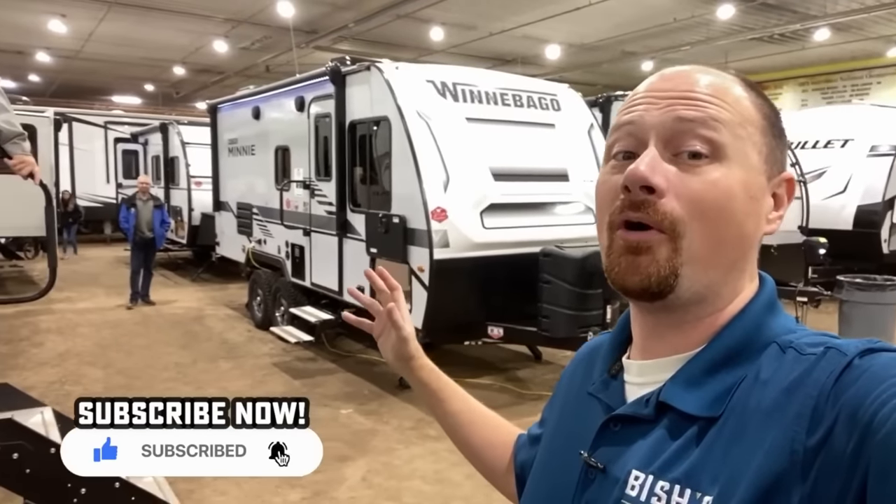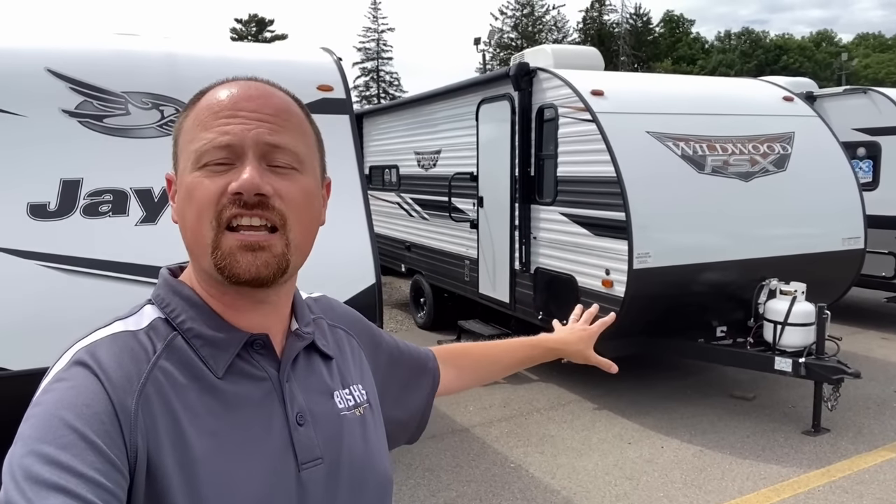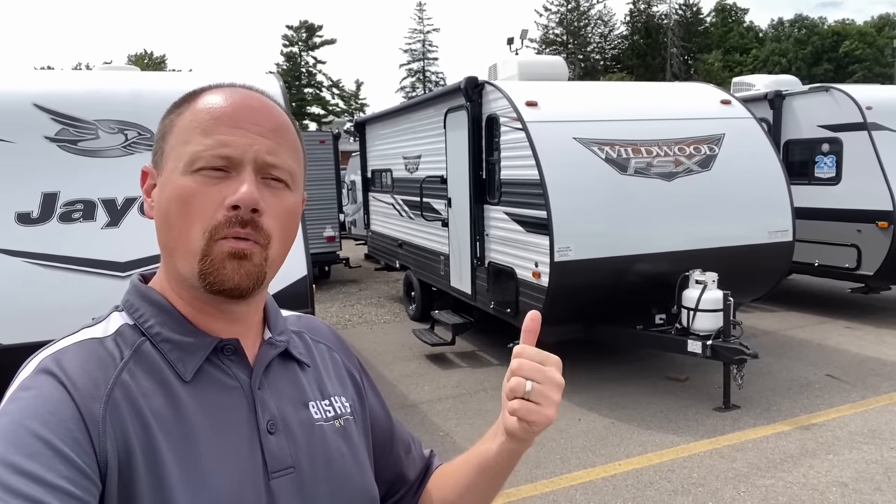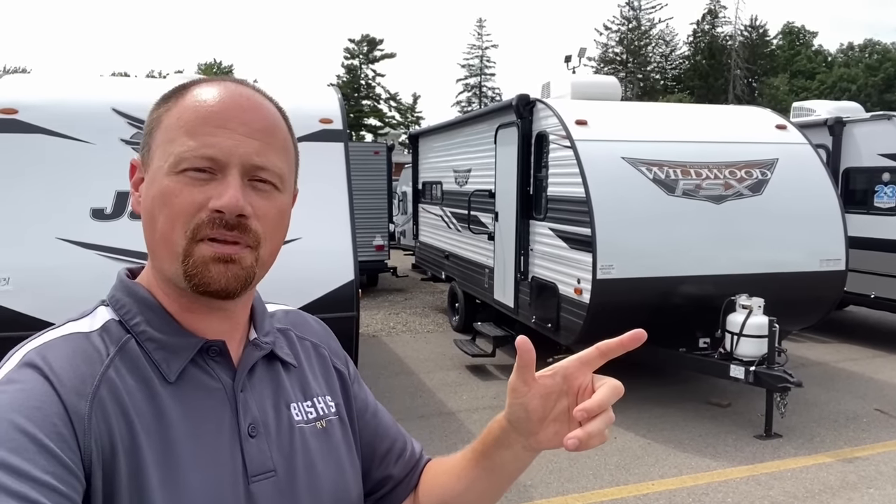Make sure you hit subscribe because we've got more Winnies coming. When I make these lists, I generally try not to repeat the same brand more than once. But we're jumping from couples models to bunkhouses here, and Wildwood has been coming up with a bunch of really popular floor plans in a more budget-focused stick-and-tin category that have been getting copied left, right, and center by high-dollar laminated brands. This floor plan is the original and comes in under 5,000 pounds max, which is why it earned its place on this list.